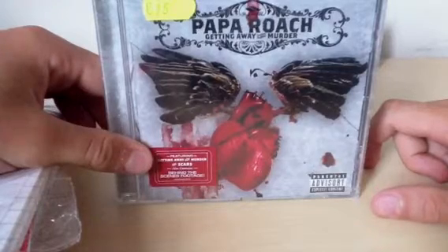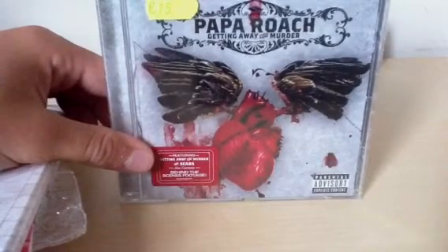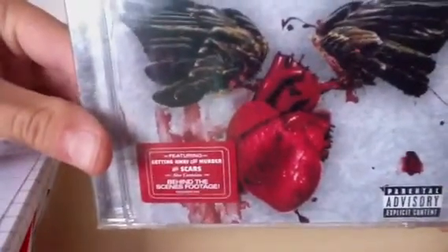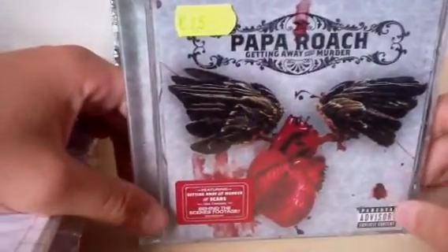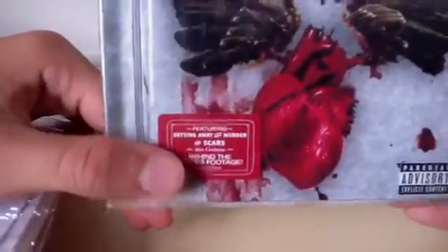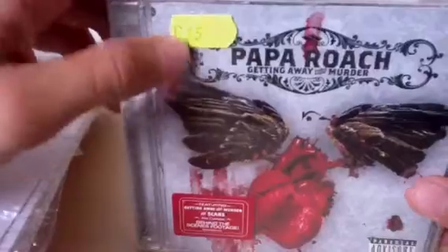This is my first Papa Roach record. There are a couple songs which are really really good that I already knew before buying the record — you can see it features 'Getting Away with Murder' and 'Scars'. I paid 15 euros, it's not a bad price but not really great either. It also contains behind the scenes footage, which looks pretty cool, and I think it has good artwork, so let's go.